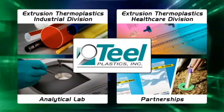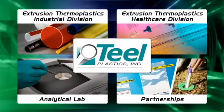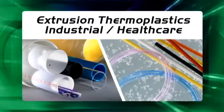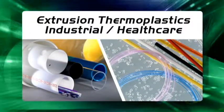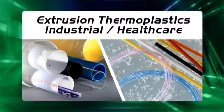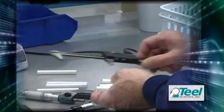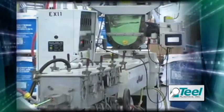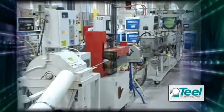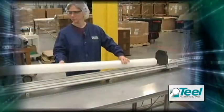Teal Plastics manufactures a wide variety of innovative products you see every day. Teal creates high-quality, tight-tolerance plastic cores and tubing for industrial and healthcare markets — quality is critical in these markets. Strict ISO 9001 manufacturing procedures are enforced during all stages of the manufacturing process to guarantee product quality.